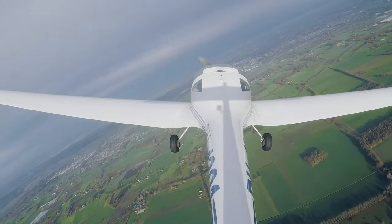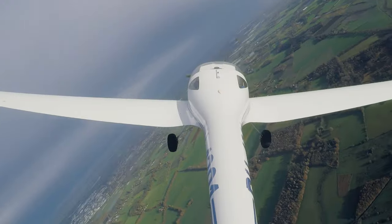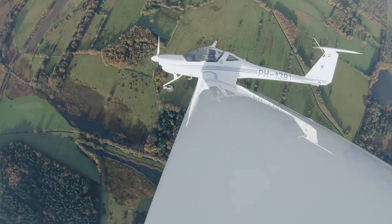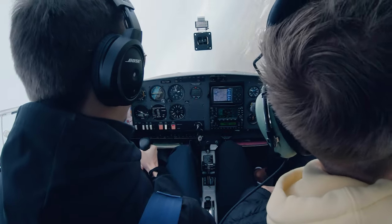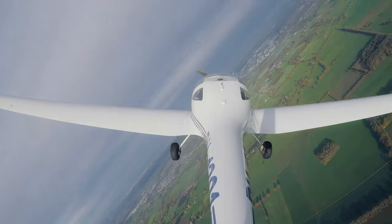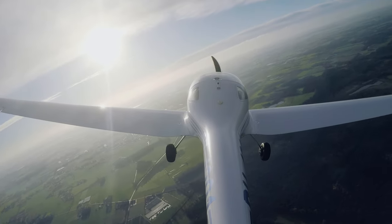Let's start with 30 degrees, then we go to 45. Let's go — let's see the energy capacity. This is 60. And now we're going to dive as well. That's right, you can feel it. And back. Very cool!